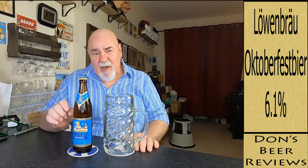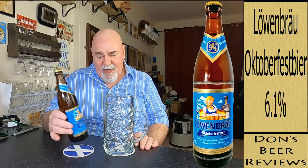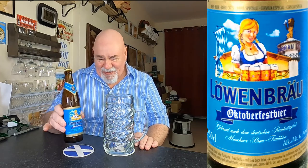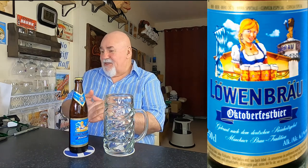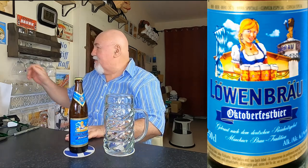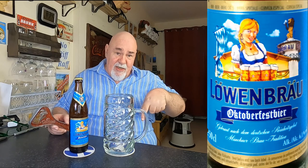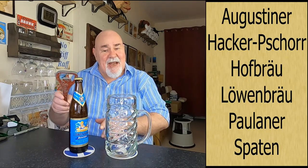Hello again, welcome back. I think this might be the sixth and final one from the official brewers for Oktoberfest, and this is the Lonebrow Oktoberfest beer. So I've had five others - there are six official brewers for Oktoberfest. I'll put that in the description. Let's crack it on.